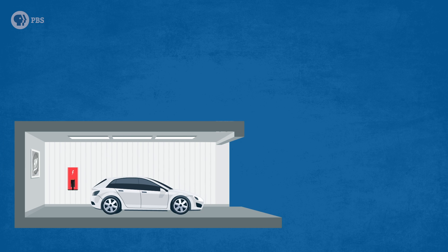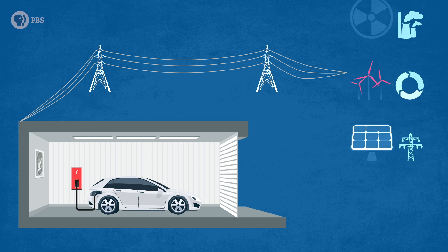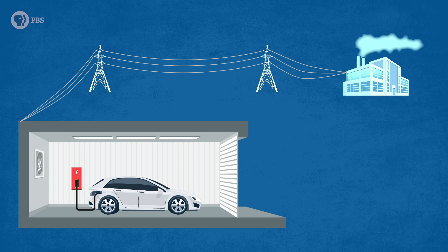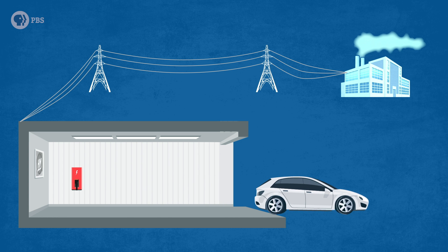Here's the kicker: when an EV is plugged in, it's pulling electricity from the power grid. Depending on where you live, that electricity could be generated by coal, natural gas, nuclear, wind, solar, or — in most places — a mix of these. So driving an electric vehicle will probably still produce emissions, just not from the tailpipe. When you factor in manufacturing and charging, there's no truly zero-emissions car on the market yet.